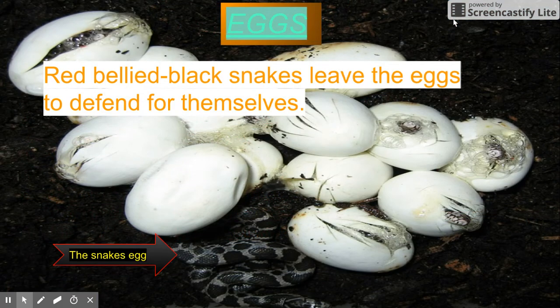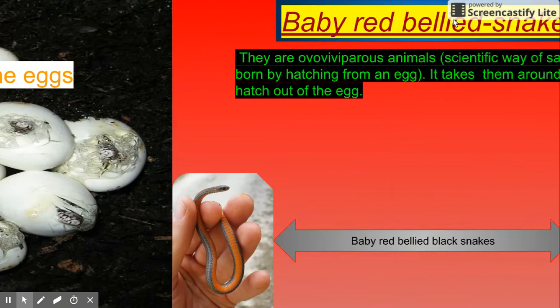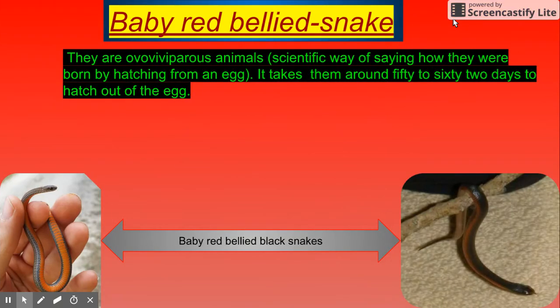Red belly black snakes leave the eggs to fend for themselves. Baby red belly black snake: they are all of the power of animals. The scientific way of saying how they are born is hatching from an egg. It takes them around 52 to 62 days to hatch out of the egg.